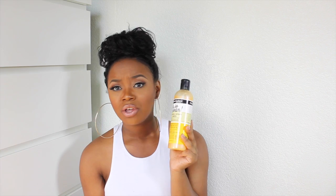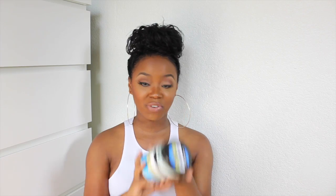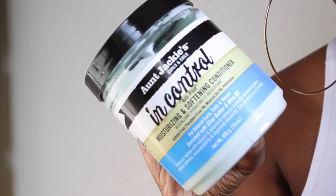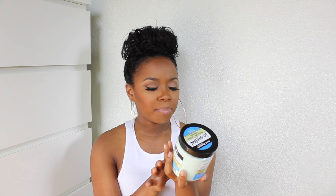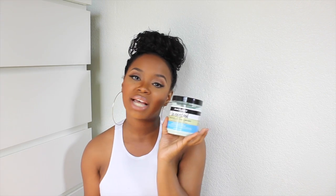My hair instantly felt better after I rinsed it out. Then I followed up with a co-wash since it was after midnight and I needed to relieve my scalp. I used the In Control Moisturizing and Softening Conditioner. It comes in a 15-ounce jar, enriched with shea butter and oil, and it uses natural and botanical extracts to deliver superior softness, manageability, and improved elasticity. It can be used as a co-wash or a deep conditioner — I used it as a co-wash.